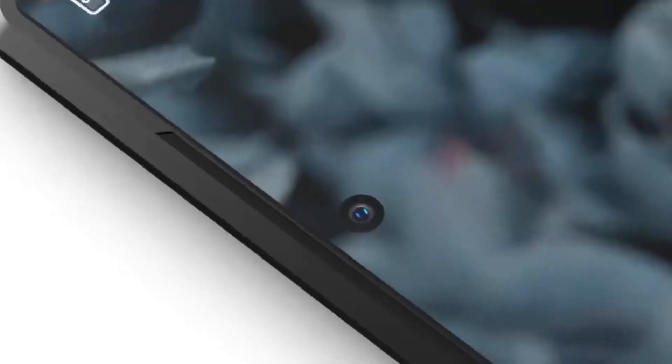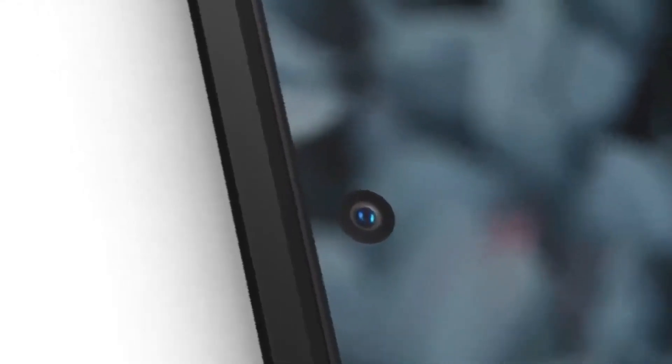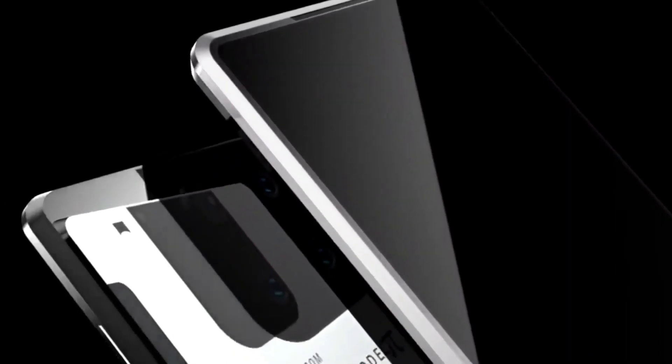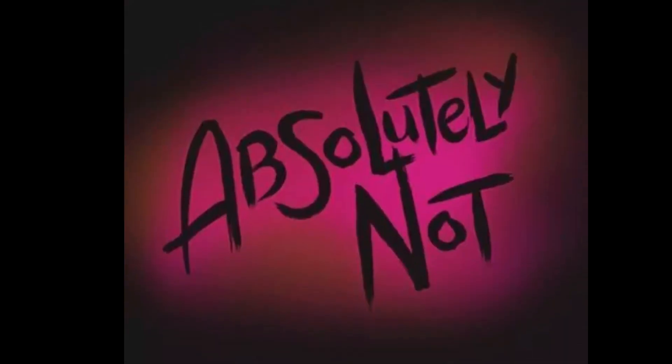Having a true infinity screen, the front camera is concealed under the phone screen and appears only when used, beating the notch at the top. Have you ever seen this feature in any smartphone before? Absolutely not.